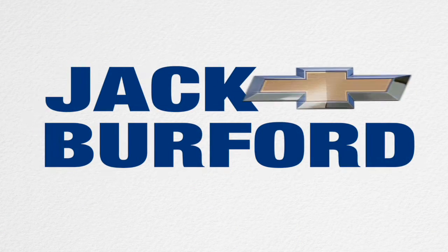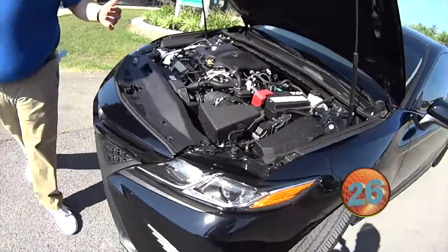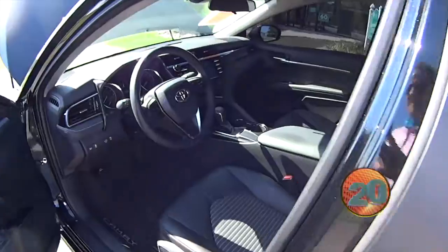Welcome to the Jack Burford Chevy 30-second walk-around. Hey everybody, it's JJ. We're going to do a 30-second walk-around on this 2019 Toyota Camry. This is a very new, low-mileage vehicle — it's only got 17,000 miles.